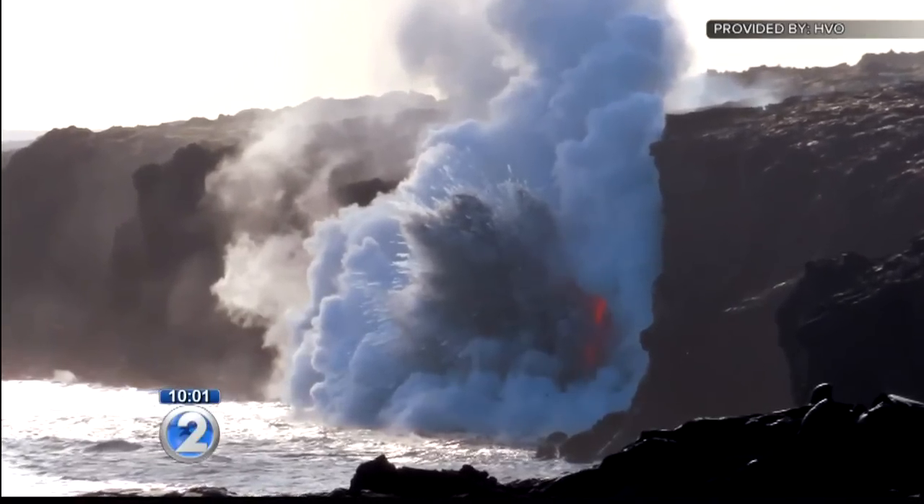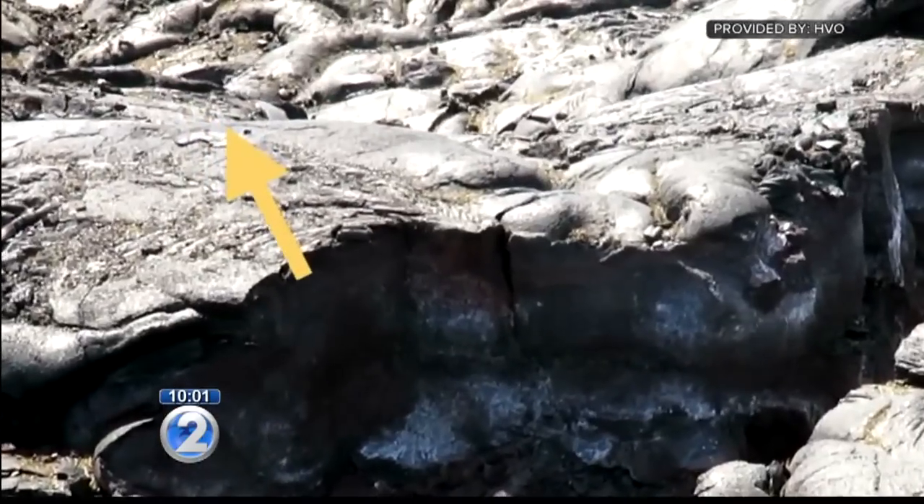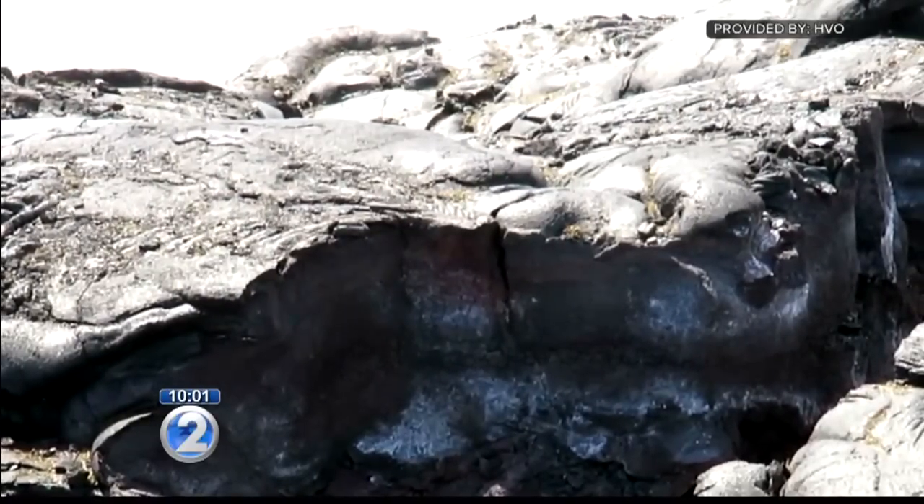And then, without warning, a 98-foot-long portion of the sea cliff broke off into the ocean. Fortunately for the scientists who had just arrived, they were far enough away to be out of danger, but their camera captured the collapse.